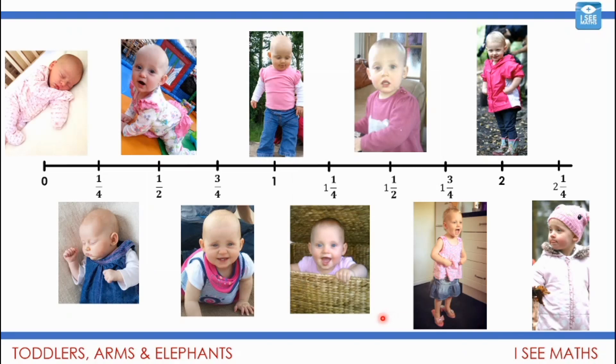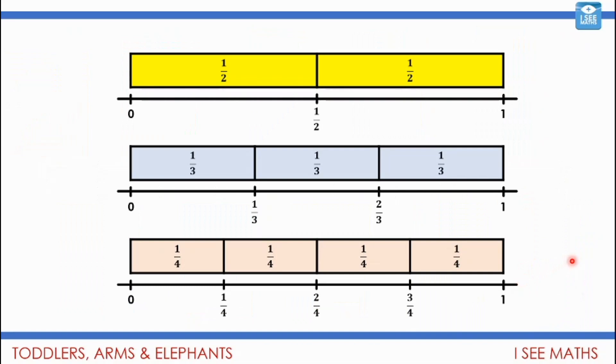Then we moved on to seeing fractions on a number line, using baby and toddler photos. We got the idea that sometimes when we count we normally count in whole numbers, but we can also go up in fractions. We saw the age of one of my daughters growing by a quarter of a year each time: one, one and a quarter, one and a half, one and three quarters, two, two and a quarter. This links to measuring in cubits and using fractions on a number line. Half is further along than a third because pieces of a half are larger, and quarters are even further back.